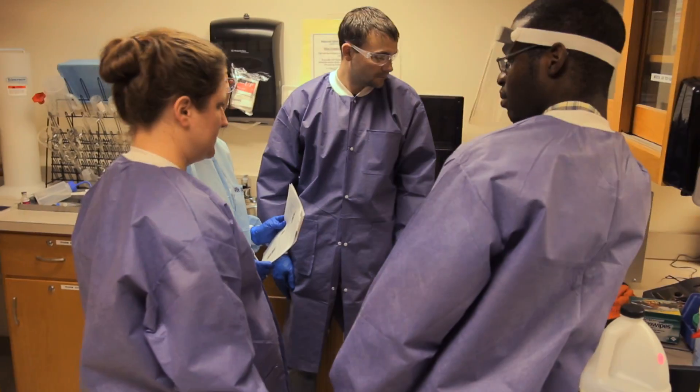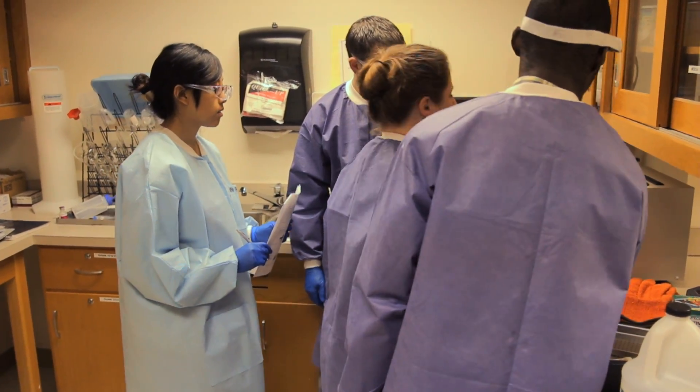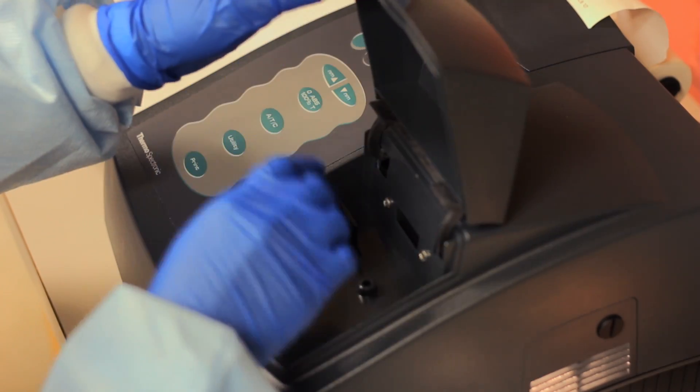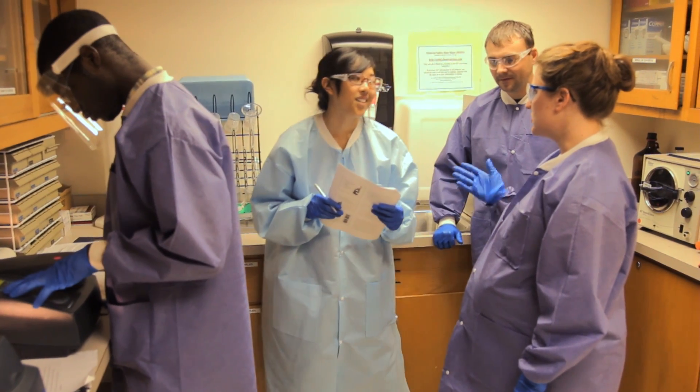They'll be working on centrifuges, which are what spins the blood down or any specimen down to get the cellular components out of the liquid portion. They also are working on manual techniques such as plating and microbiology, so they have these plastic petri dishes that have an auger in them and you grow organisms and then you see how they spread. We practice everything on instrumentation that they'll be hopefully using in a clinical setting. We use the same type of centrifuges and water baths and microscopes.